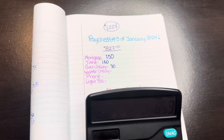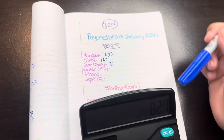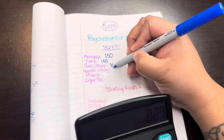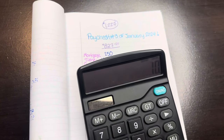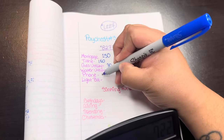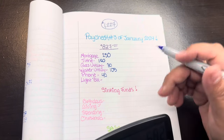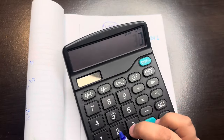Next is gas utility — that one's gonna get $30, so minus $30 leaves us $827. For the water bill, my husband reminded me this one is actually due this week, so this one has to get $105. That's our water bill for a big family. Then next is phone bill — I'm going to do $40 on that one, minus $40.